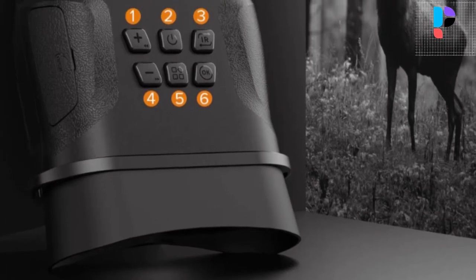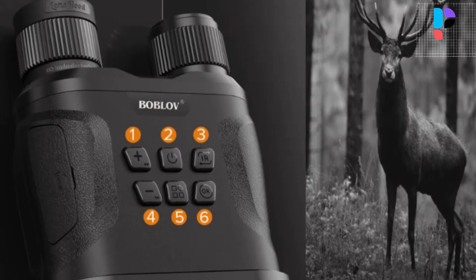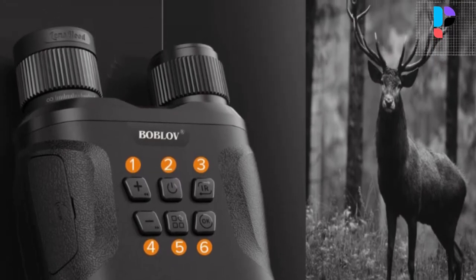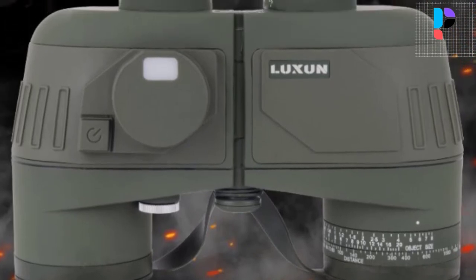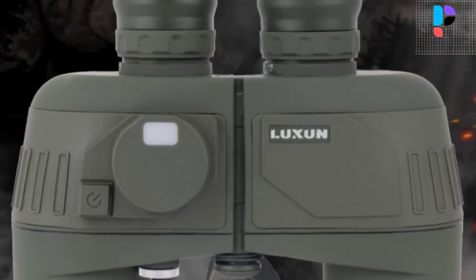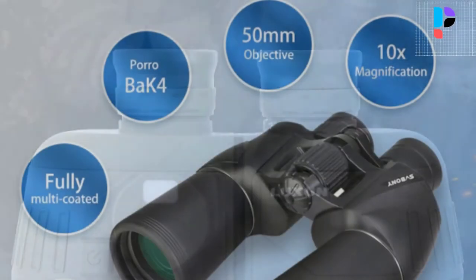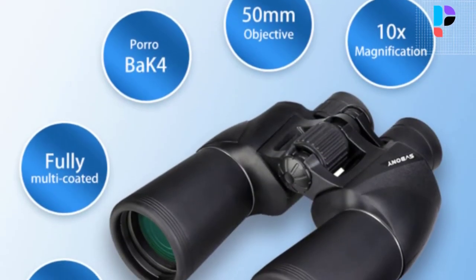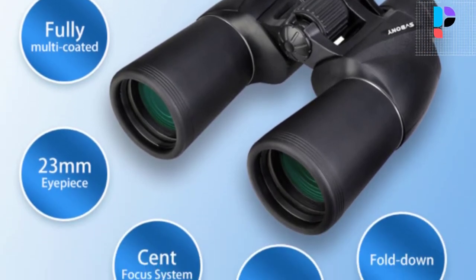Hello, in this video we are going to check out the top 5 best night vision binoculars. We made this list based on personal opinion as a result of research. We rank the products based on their quality, specifications, and all other important facts. We have tried to select them from various price ranges so you can easily find the best product for you.